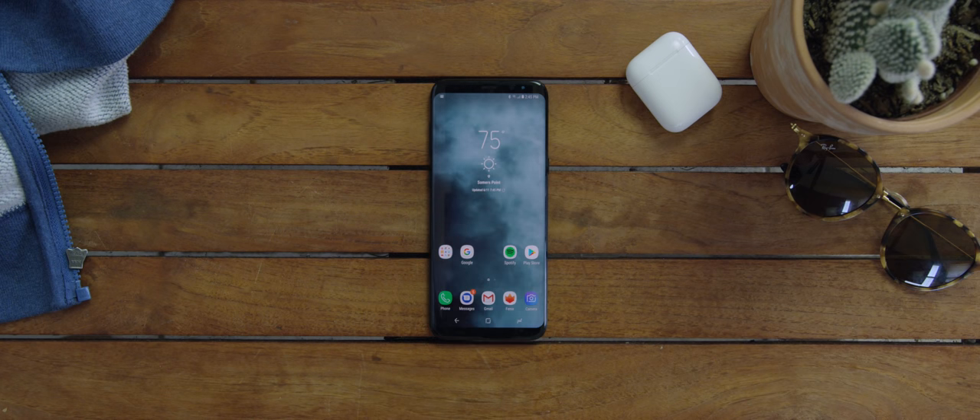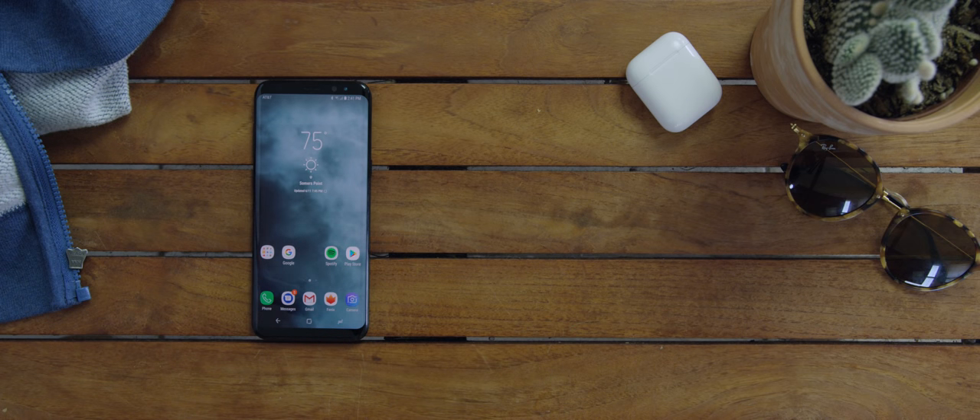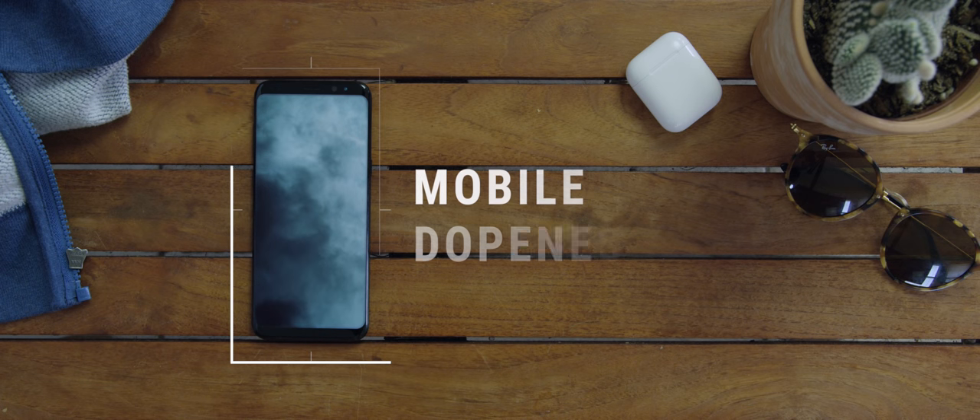So first things first, I'm using the Galaxy S8 Plus. I was using the Galaxy S8 but then I cracked it and I'm just sort of too lazy to get it fixed, so until then I'm using this. The first thing you'll see is of course the wallpaper — I'm using this cloudy dark wallpaper that looks pretty cool on this screen. A common thread through this setup is that I only have the essentials on my home screen.